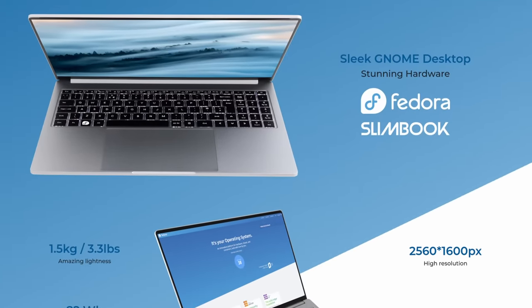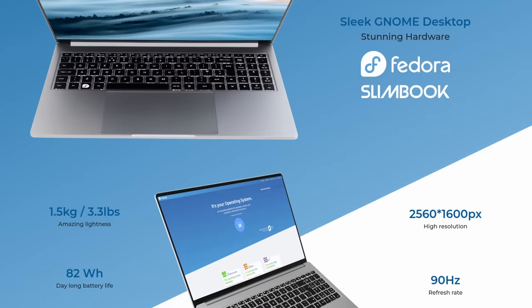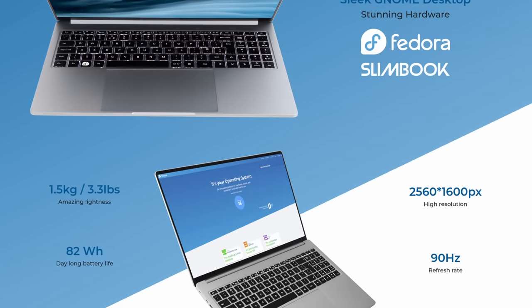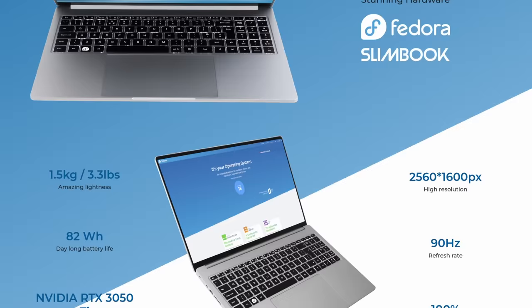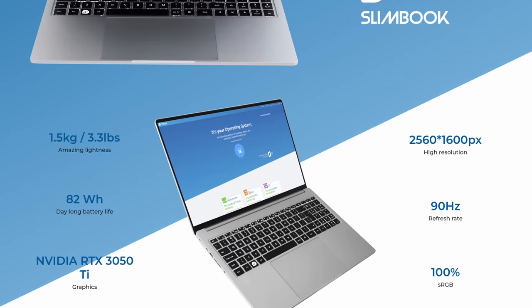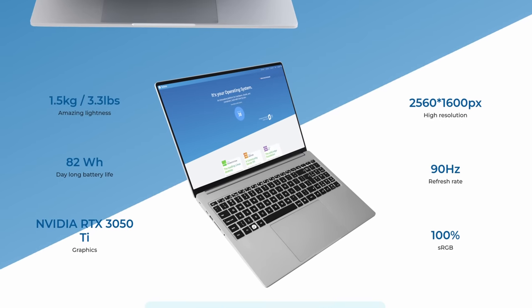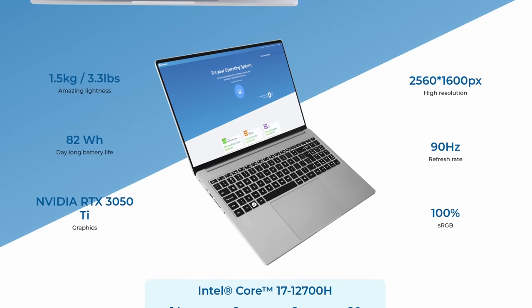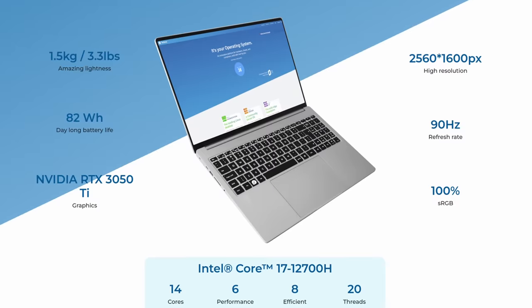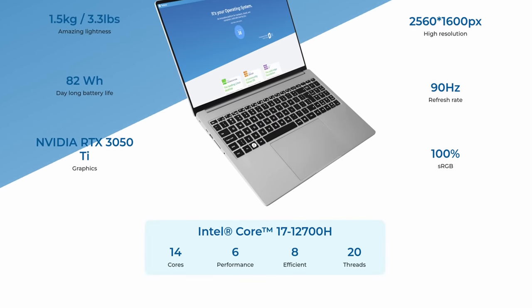The Fedora Slimbook looks pretty interesting. It's a 16-inch 16x10 sRGB 99% display with a 3K resolution at 90Hz. It has an Intel Core i7-12700H with 20 threads and an NVIDIA GeForce RTX 3050 Ti. It comes with up to 64 gigabytes of RAM and up to 4 terabytes of NVMe SSD storage. It also has an 82-watt-hour battery and weighs only 1.5 kilograms.